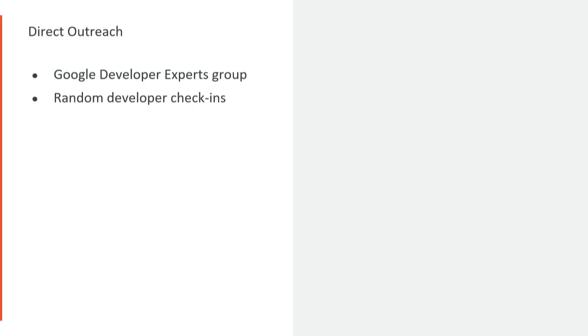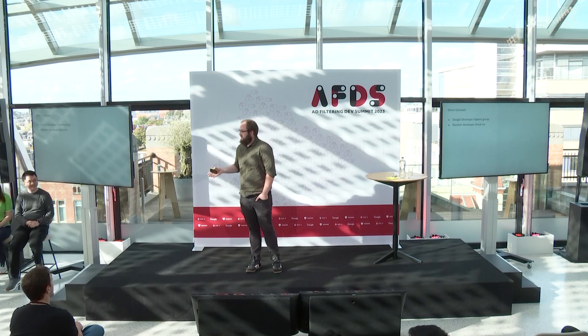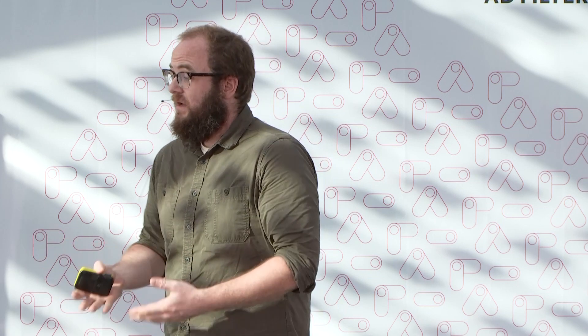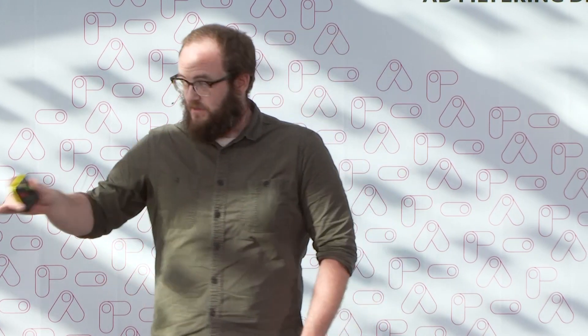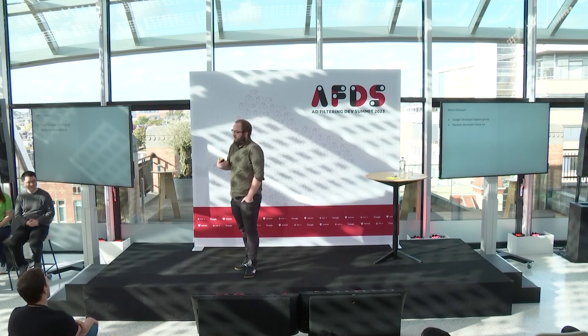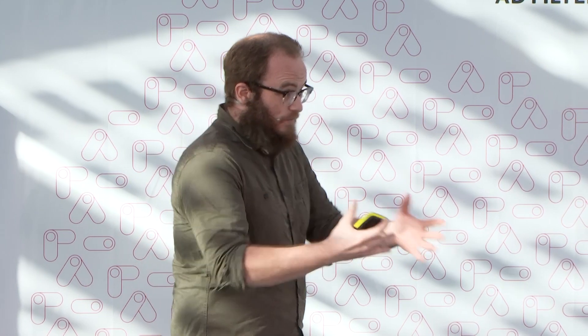We've also been doing random developer check-ins. Some people in this room have been recipients of my cold-call emails directly asking for feedback — how has extensions been treating you, do you like the platform, has Manifest V3 been a problem, are there missing APIs? I've done this for over a thousand extensions on the web, both large and small, just trying to find out whether things are working. This is not a one-way street — you cannot annoy me with feedback. Please contact me directly. We're working on the tools so that you don't have to think about your tools.